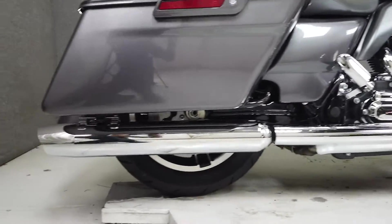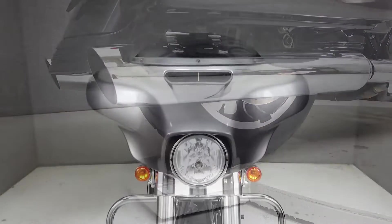With its balanced handling, low-end torque, and aggressive styling, it's a cornerstone of Harley-Davidson's lineup.